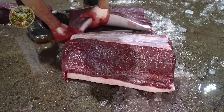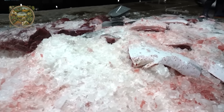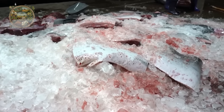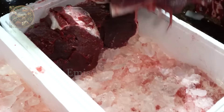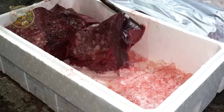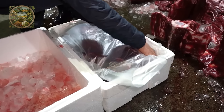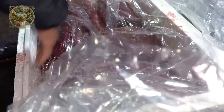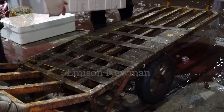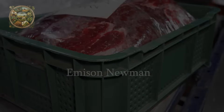The chunks of meat and fat were then placed into styrofoam containers, where they were preserved with layers of ice. Using foam boxes and ice helps keep meat fresh during transportation from ship to place of sale.